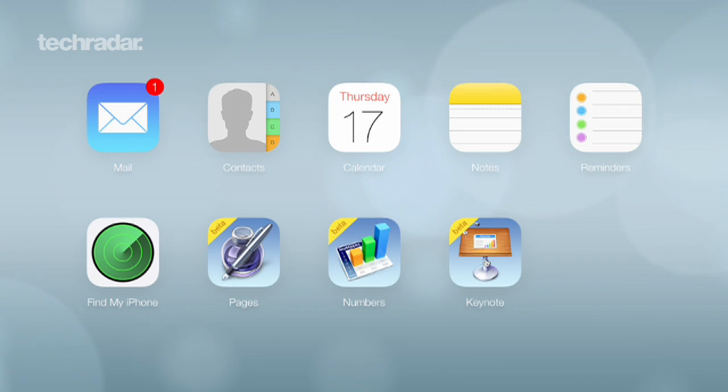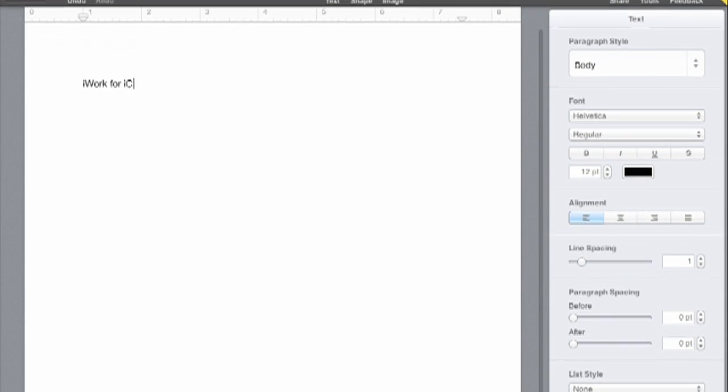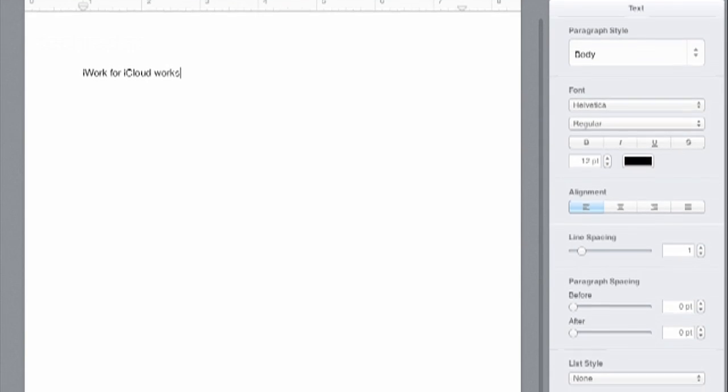Reason four: it runs iWork. Well, it kind of doesn't run iWork because it can't run apps in the same way as you'd expect on a Mac. But it runs Apple's new iWork in iCloud web apps, and actually the web apps are pretty good. They run okay on here — a little bit sluggish on the ARM processor inside, but they run okay. So you've got access to your documents through iCloud, you can use them on this device, and you've got a kind of Apple-like experience.